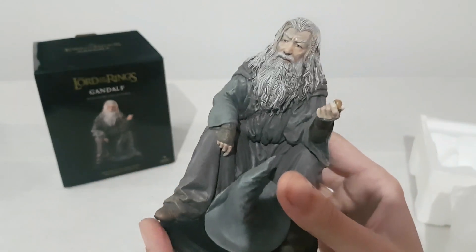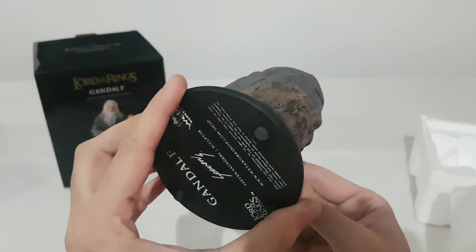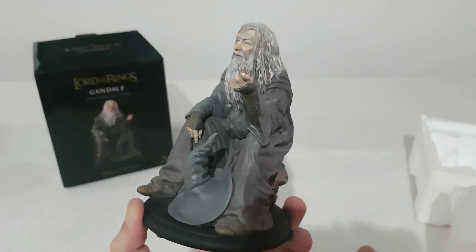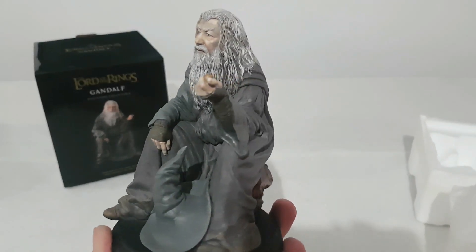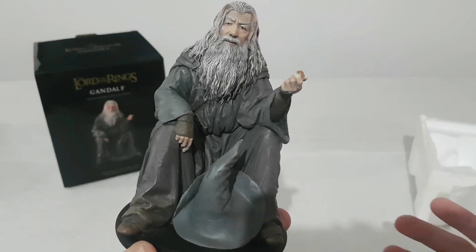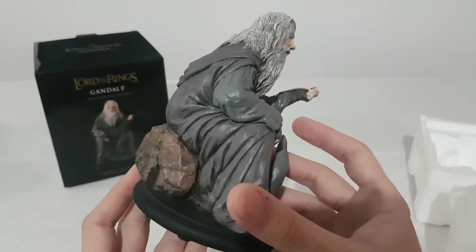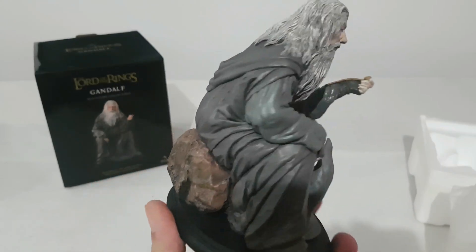I grabbed this for that very nice price. I mean 25 euro for this — not a chance to find it anywhere. Only from directly or other collectibles shops with a huge discount, because they have stock and they want to give it away, and the price is dropped very, very low.